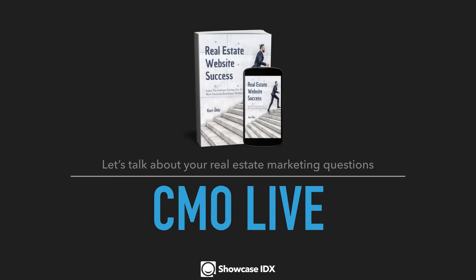Welcome to CMO Live, where I help real estate agents cut through the noise, understand how to succeed with modern real estate marketing, and learn how to grow your business this year.